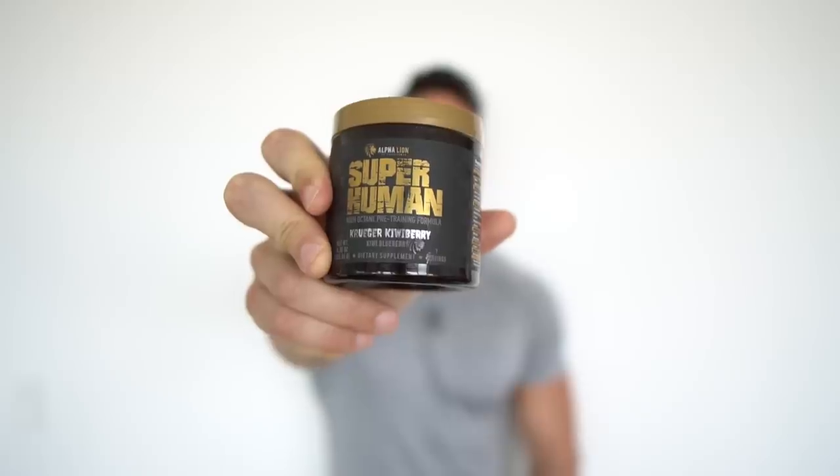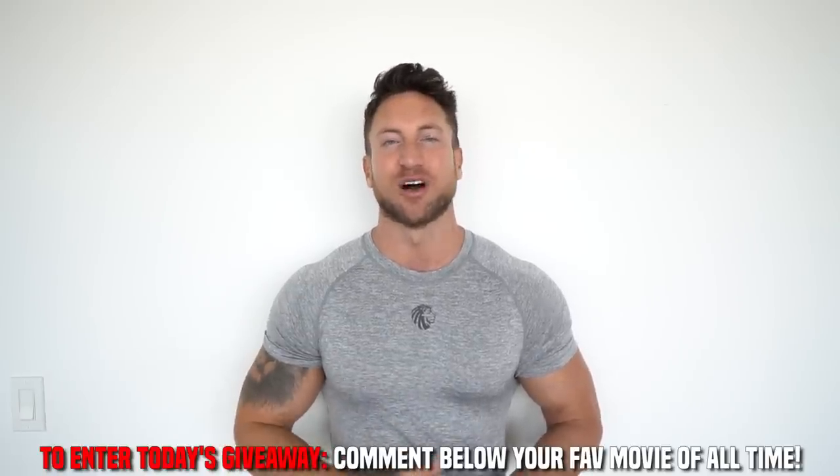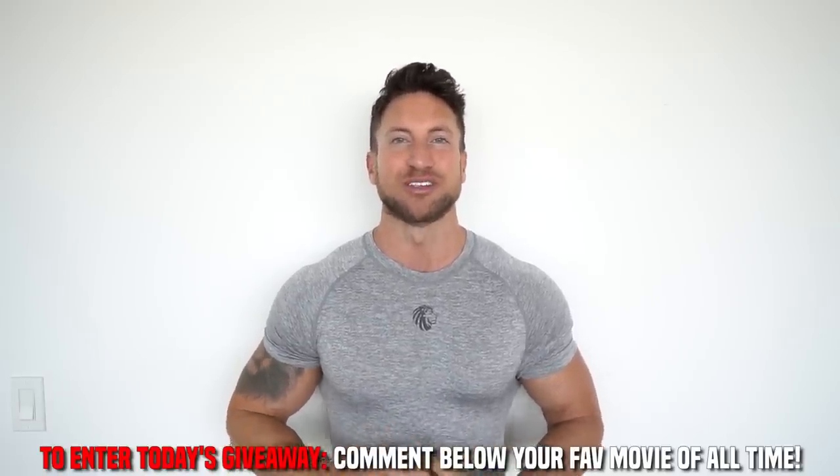For today's giveaway I'm giving away a seven-serving sample tub of superhuman pre-workout in kiwi blueberry flavor. All you have to do is like this video, hit subscribe, tap that notification bell, and let me know in the comments what your favorite movie of all time is. I'm huge into movies and video production, so I'm really curious. I'll pick one person to win a seven-serving sample tub of superhuman pre-workout.